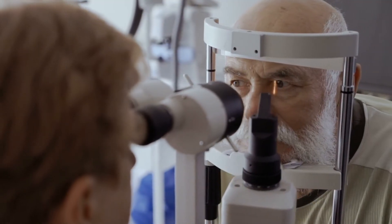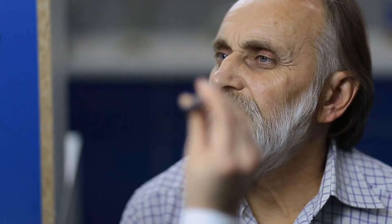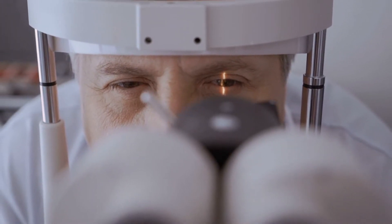In narrow-angle glaucoma, the natural drain of the eye can suddenly close, causing an increased pressure rise, potentially causing rapid vision loss. At the same time, there's a more insidious, slower version of this, which is typically asymptomatic.